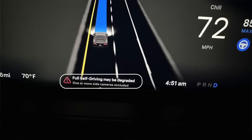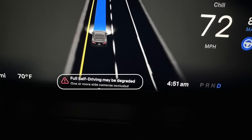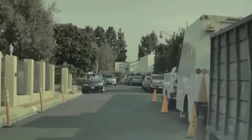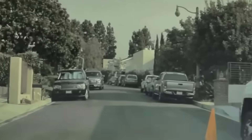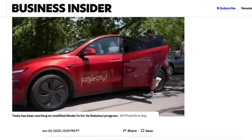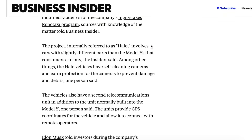However, all of this doesn't seem to be enough. According to reports by Business Insider, Tesla has been working on modified versions for its robo-taxi fleets, known internally as Project Halo. This program features upgraded model vehicles with components that differ from those in consumer versions, including new sensors with active self-cleaning solutions and reinforced housings to shield them from debris and potential damage.